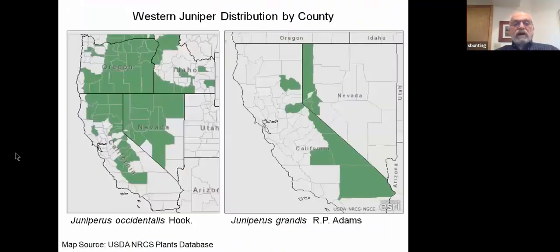Recently the two subspecies have been redescribed as separate species but they are currently listed in the NRCS plant database. These figures show the range maps of Juniperus occidentalis, which was the old occidentalis occidentalis, and Juniperus grandis, which is the old occidentalis australis. Keep in mind that with these NRCS plant database maps a single occurrence in a county shades in that whole county, so the distribution is much more continuous than what they actually are.